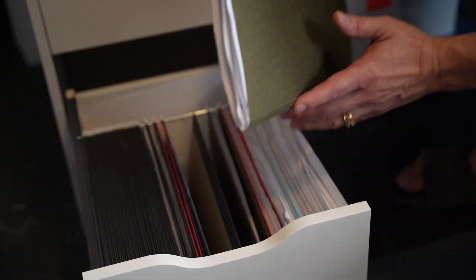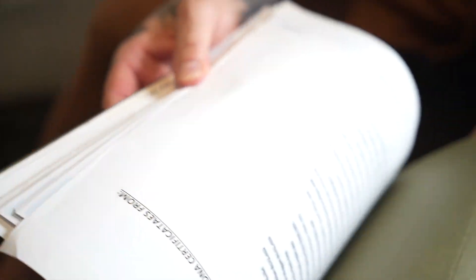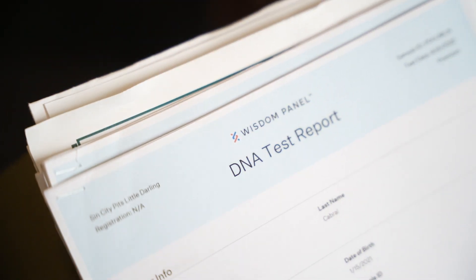God, this dude's organized, man. I think it's DNA right here. Oh, wow. All DNA. These are all health certificates from Wisdom. DNA reports. I use Wisdom Panel. I really like their breakdown. I've told many people, the breakdown is great, phenomenal.